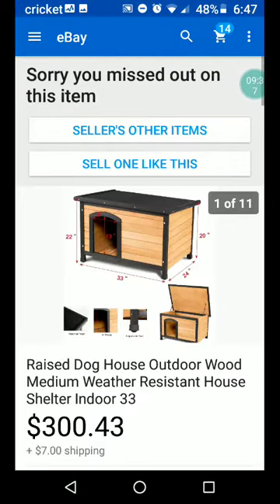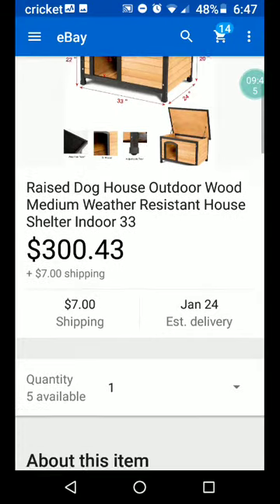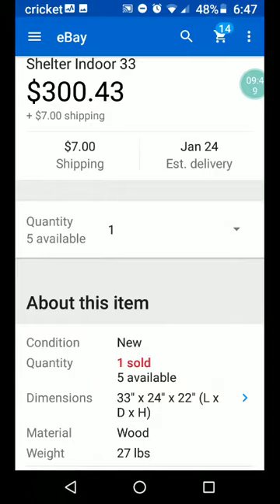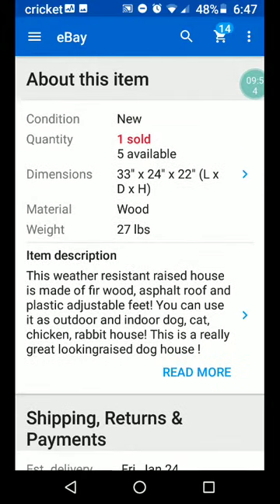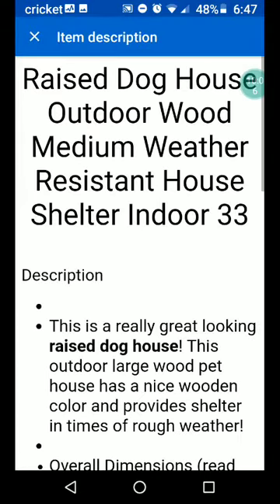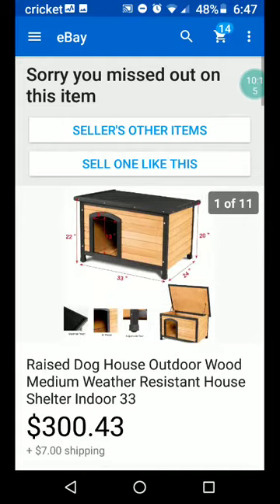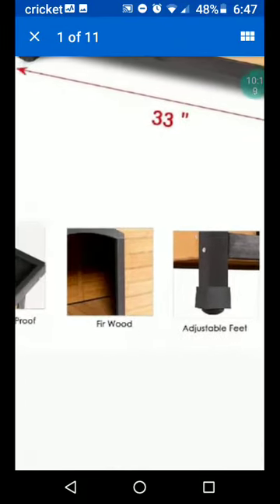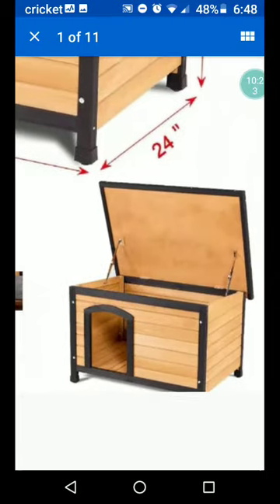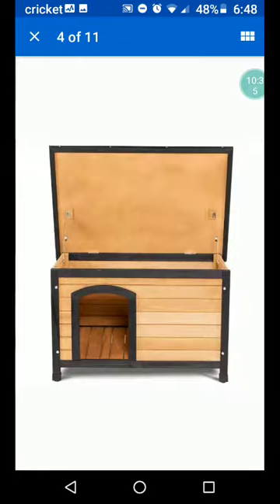Raised doghouse, outdoor, wood, medium, weather-resistant house shelter, indoor — $300.43, $7 shipping. One sold with five more available. This weather-resistant raised house is made of fir wood, asphalt roof, and plastic adjustable feet. You can use it as an outdoor or indoor dog, cat, chicken, or rabbit house. This is a really great-looking doghouse. They have adjustable feet and fir wood — weatherproof, that's the asphalt. It looks like a toy box, kind of. If you needed to get your dog out in a hurry, it would be easier to just lift the lid.